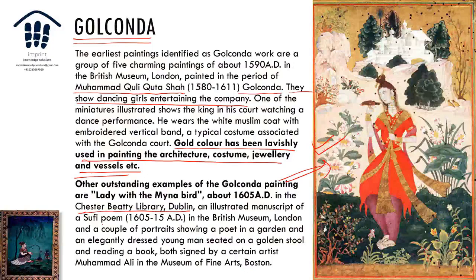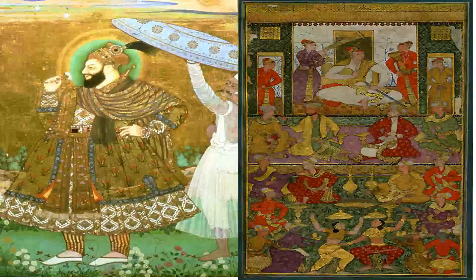The Lady with the Myna Bird is held in the Chester Beatty Library in Dublin. There are also illustrated manuscripts of Sufi poetry, portraits in a garden, and men sitting in a school reading a book. As you can see in these two paintings, there is a great deal of gold — almost too much. These are clearly royal court scenes.